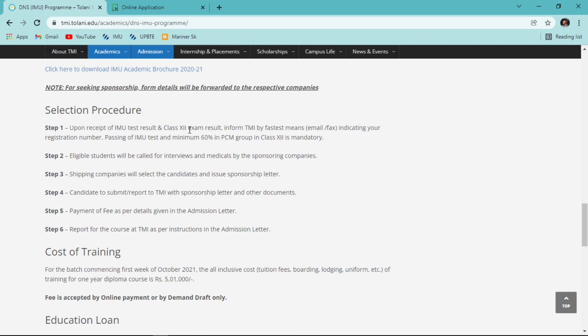You also need to clear your Class 12 exam with minimum 60% in PCM. The second step: eligible students will be called for interview and medicals by sponsoring companies. Once a sponsoring company approaches Tolani and you meet their eligibility criteria, Tolani will forward your database to that company. They will then contact you via phone or email for online test, interview, and medicals. Once you clear all these steps, you'll receive a sponsorship letter - that is your selection letter.